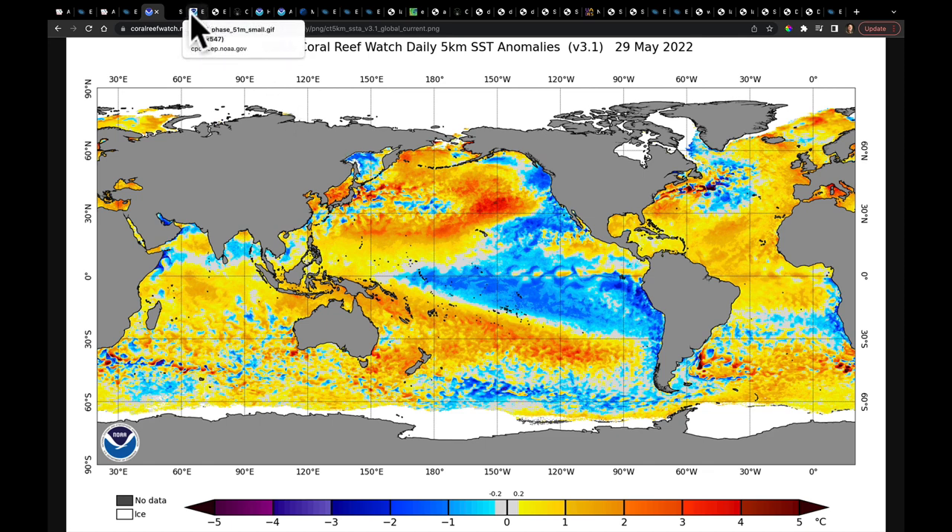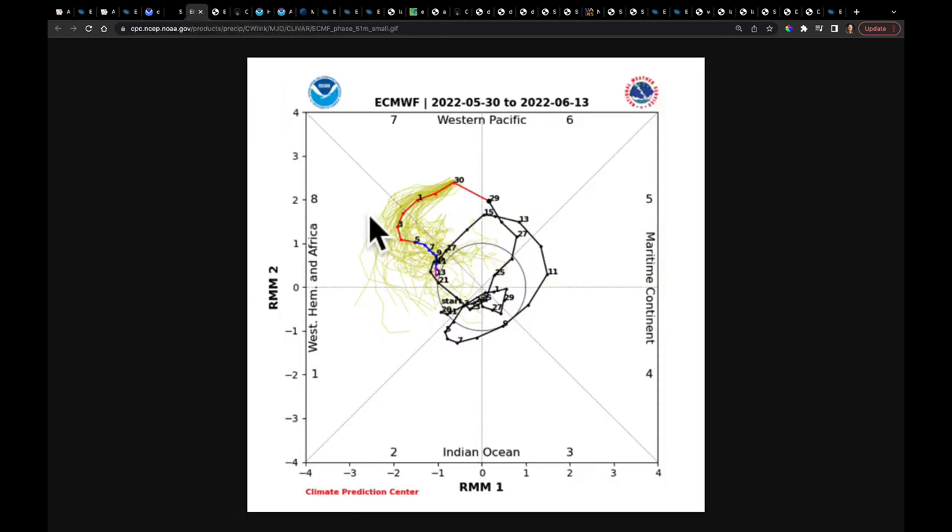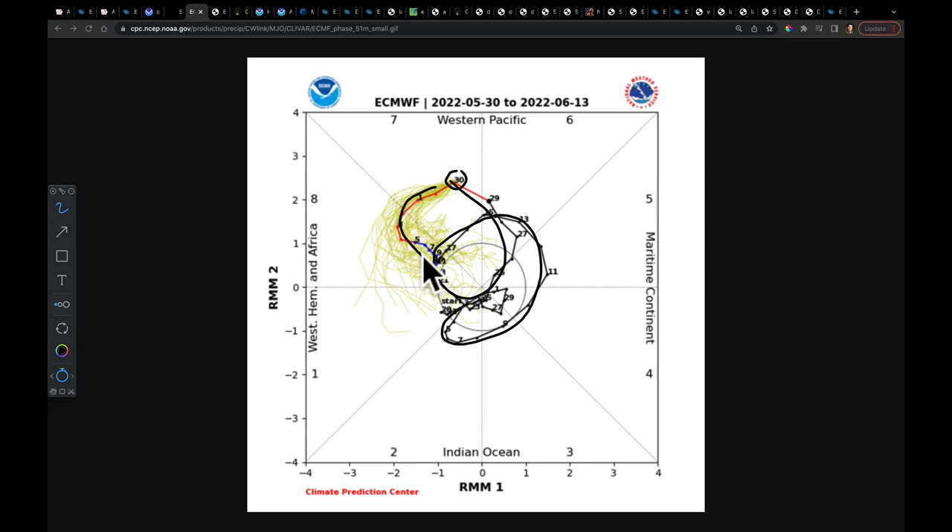We have had one very different thing that's happened throughout the month of May: some major movement of the MJO. After spending so much of spring down in the Indian Ocean and north of the Maritime Continent — which is north of Australia — it made a big jump out in early May and swept through phases 5 and 6 very quickly, something that hadn't happened in a while. It dove back into null space and emerged today on the 30th back out here in phase 7, where it still remains at high amplitude.